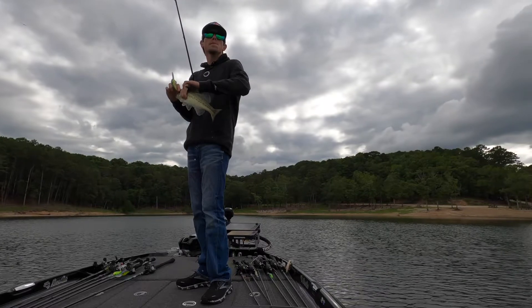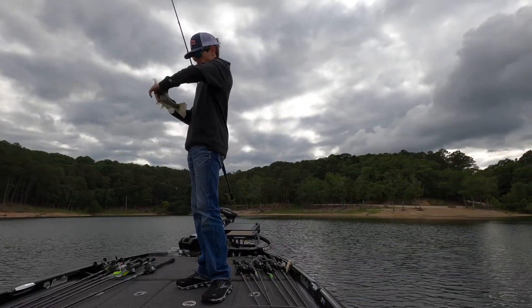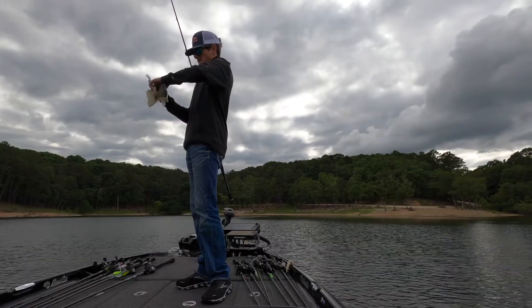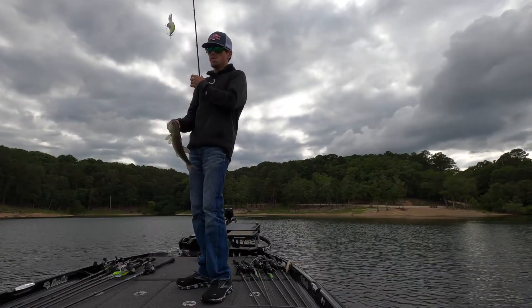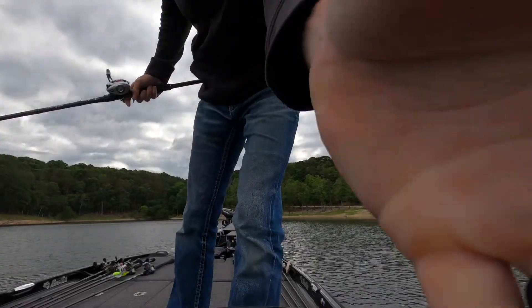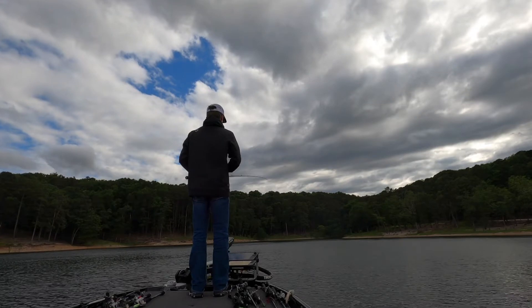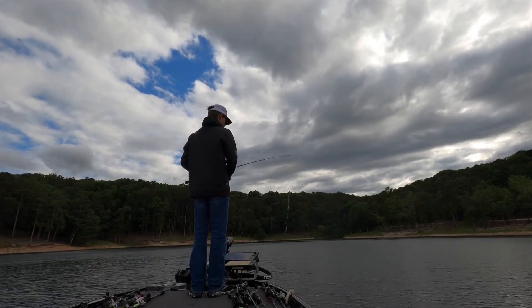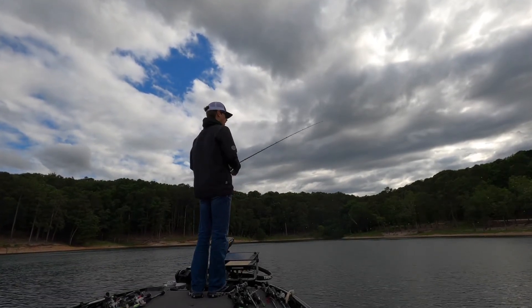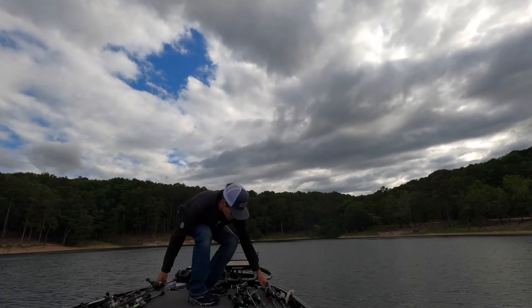Being real quiet — we got one on the mid-range crankbait. A little good one.